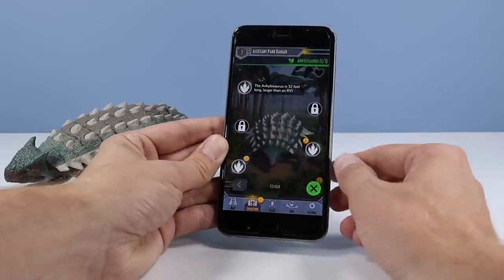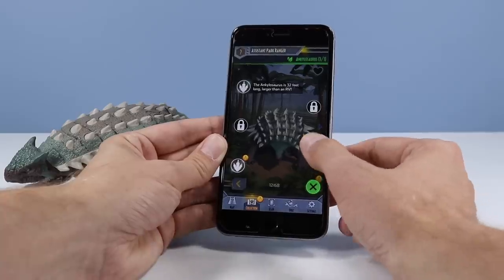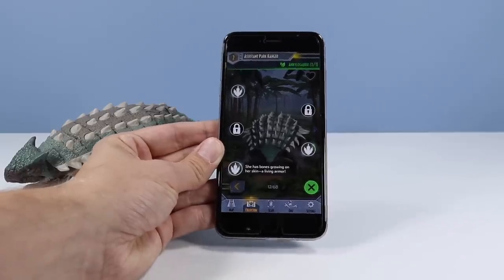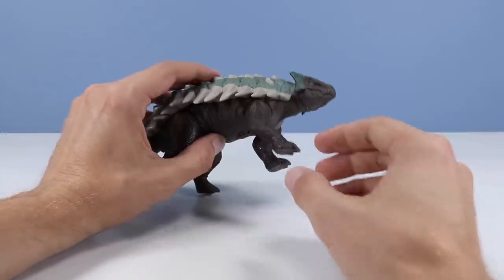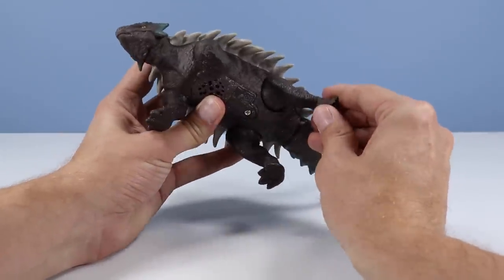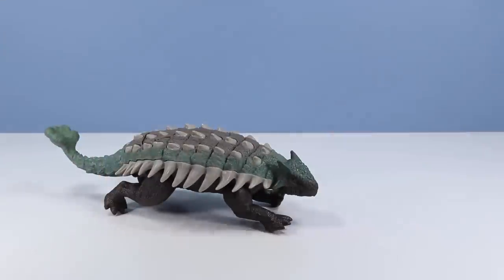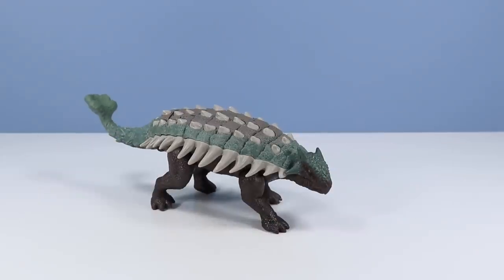What do we got for fun facts? The ankylosaurus is 32 feet long — larger than an RV. She eats as many plants each day as a modern elephant does. And finally, she has bones growing in her skin — a living armor. Very nice. As for articulation, the front legs have rotation up on the top shoulders, and on the back hip, in and out movement. So pretty good — you can place her in pretty good stances. That is a very impressive dinosaur toy. Good to see you indeed, ankylosaurus.